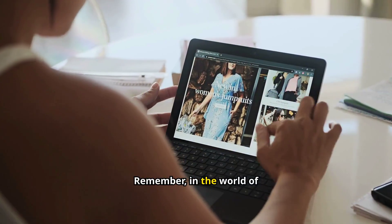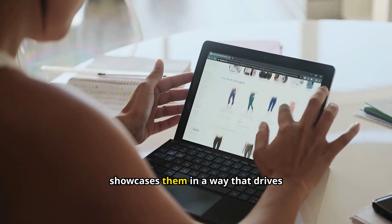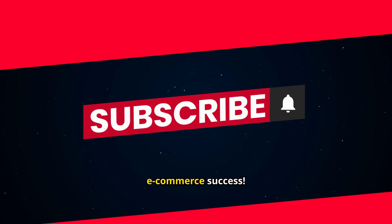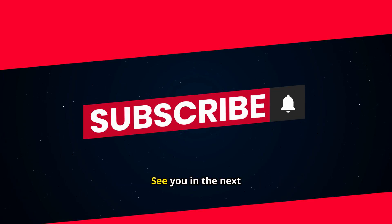So, if you're ready to take your WooCommerce store to the next level, give WPP Product Table a try. Remember, in the world of e-commerce, presentation is everything. WPP Product Table doesn't just display your products — it showcases them in a way that drives engagement and boosts sales. Thanks for watching, and here's to your e-commerce success. If you have any questions, drop them in the comments below, and don't forget to like and subscribe for more WooCommerce tips and tricks. See you in the next video.